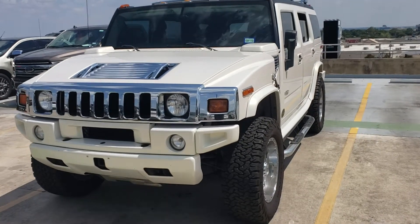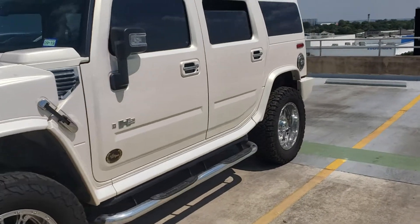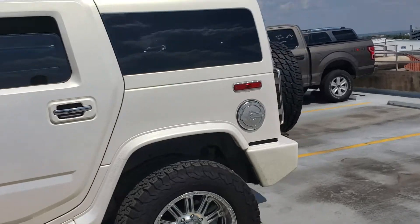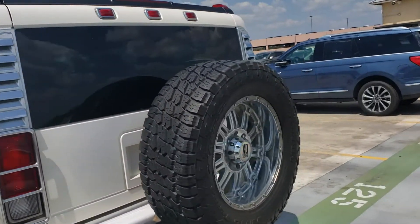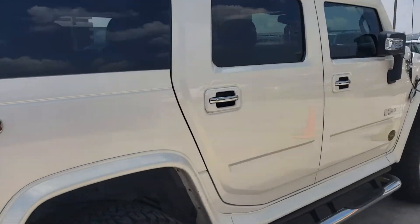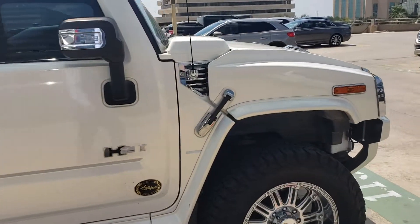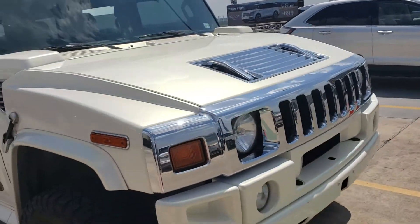Hey Jason, this is Casper at North Park Lincoln. They say a picture is worth a thousand words, so I think a video is worth a thousand pictures. This vehicle is going through our 172-point inspection right now. All the vehicles we bring in are high-quality vehicles, and when they hit our lot we do a lot of reconditioning — of course it's got to be detailed and cleaned up as well.